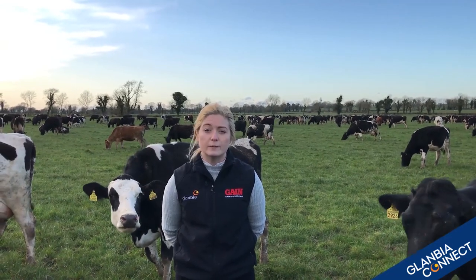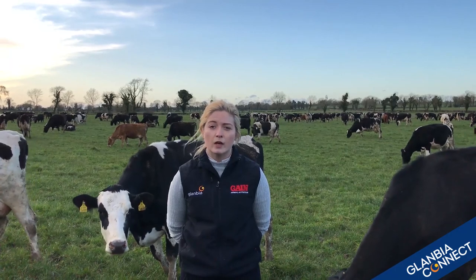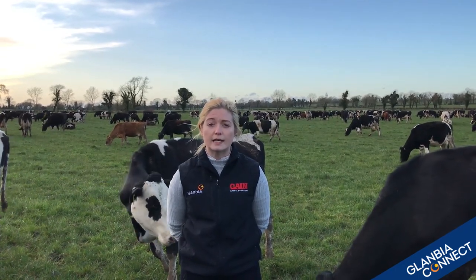For more information, if you experience falling butterfat percentages, contact your local Glanbia representative. There'll also be information on glambiaconnect.com.